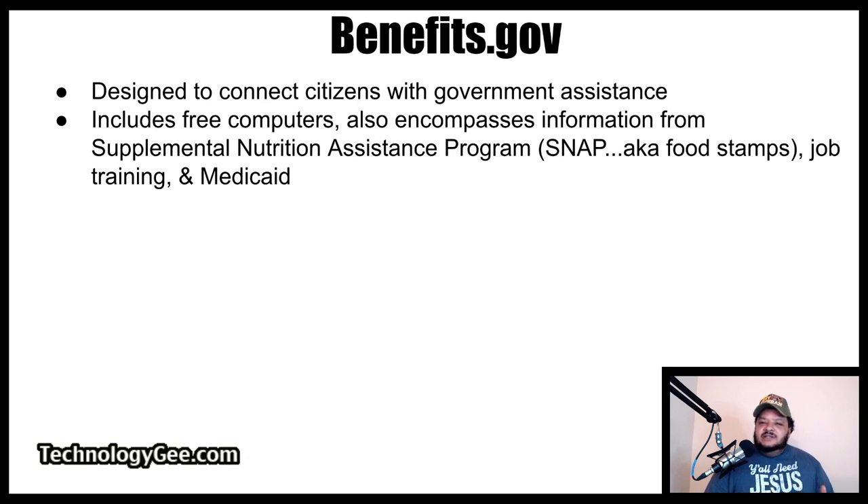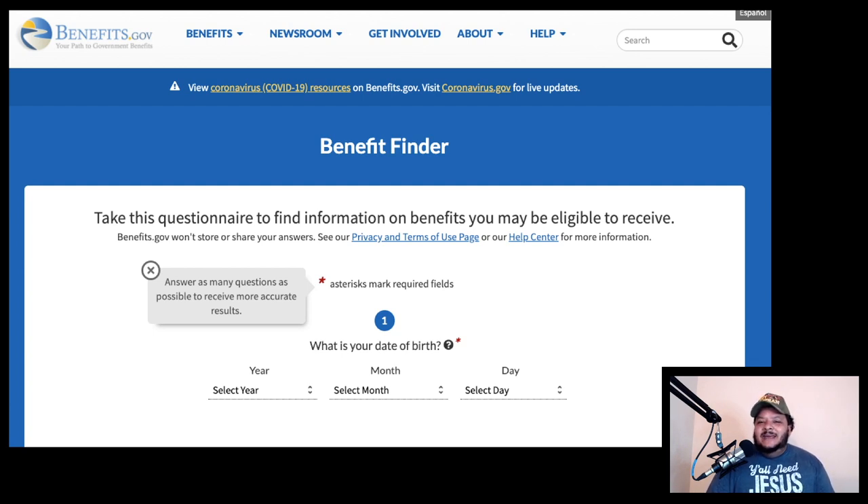The first place you can go to try to get yourself a free laptop is by visiting a website called benefits.gov. This is a site designed to connect citizens with government assistance. This includes free computers, but also encompasses information from the Supplemental Nutrition Assistance Program, also known as SNAP or food stamps, job training, and information pertaining to Medicaid. You can also use their benefits lookup tool to see if you qualify. Type benefits.gov/benefit-finder into your URL and it'll take you to a web page where you fill out the questionnaire to see if you qualify for a free computer and other benefits.